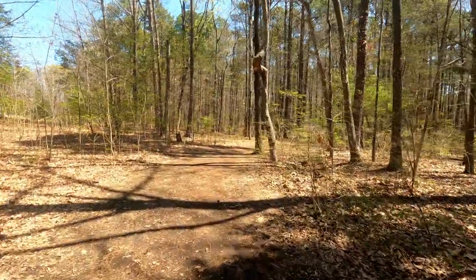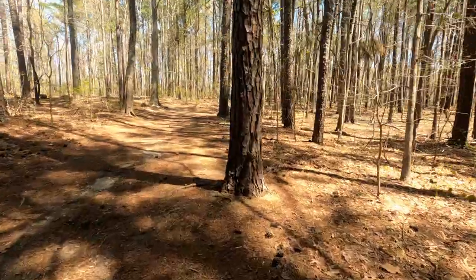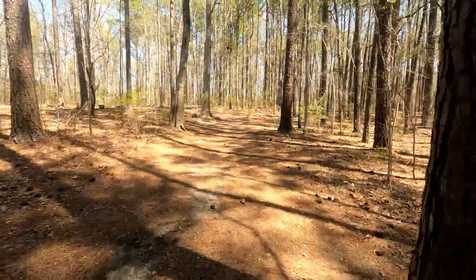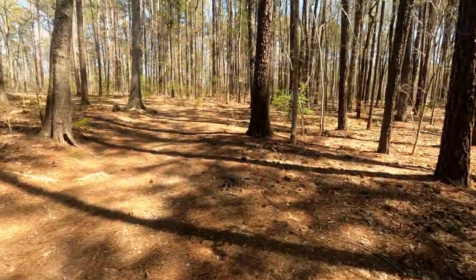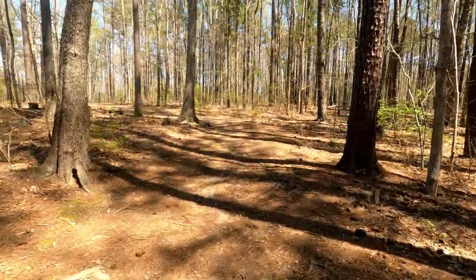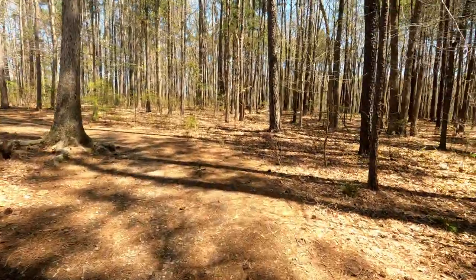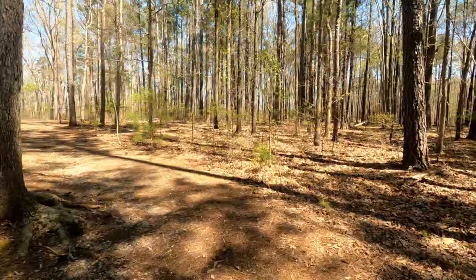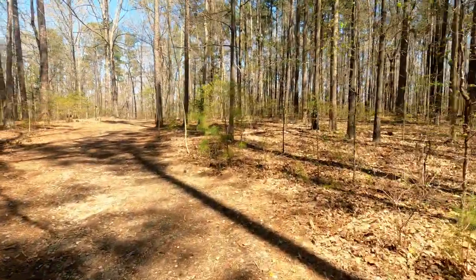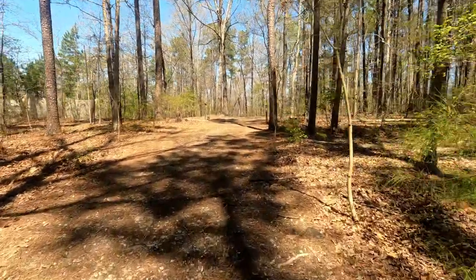I met a woman back there and evidently there's a whole series of trails back here. She told me you can go off to the right up here and that'll take you around to the boathouse, or you can go left and that'll take you around to the parking lot. I imagine you could spend a whole day at this park — have a picnic, and I'd love to bring a fishing pole. We're gonna go off to the left.